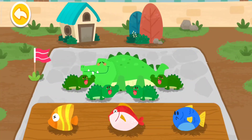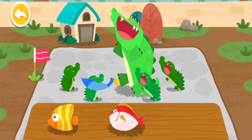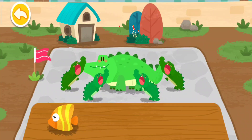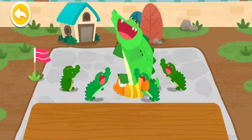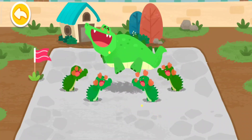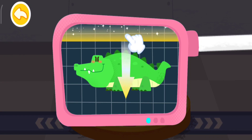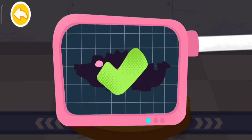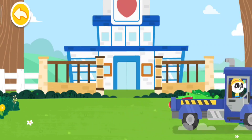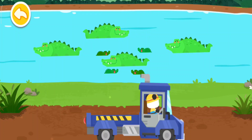Crocodiles like to eat fish. Please help examine it. It is very healthy now. You've helped an animal again. Let's take it home. Crocodiles normally live in a river or a lake. Goodbye, crocodile.